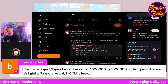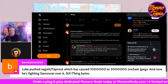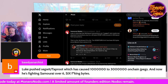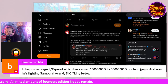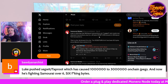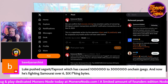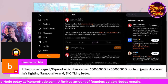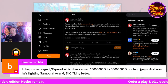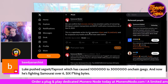Let's not forget: Luke Dash Jr is also the same guy who pushed Taproot, which is what incentivized those really large transaction sizes — and is what's allowing inscriptions to happen on Bitcoin right now. He's fighting Samourai over six bytes. Are we approaching some kind of block size war scenario again? Is there a new civil war about to happen in Bitcoin?